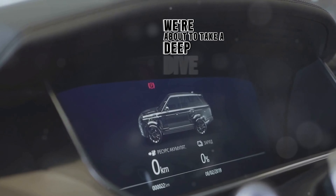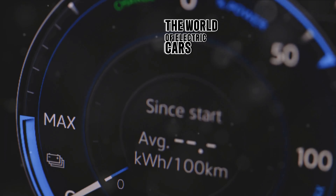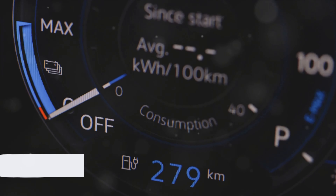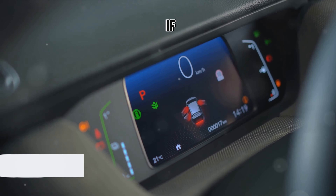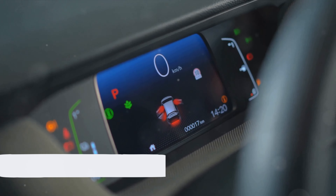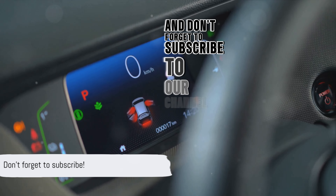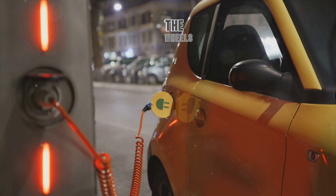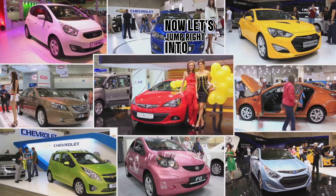We're about to take a deep dive into the world of electric cars and the game-changing technology that's driving them forward. But before we get started, we have a small request. If you enjoy our content, do us a solid and hit that like button. And don't forget to subscribe to our channel for more tech updates and insights. Your support helps us keep the wheels of innovation turning. Now, let's jump right into it.